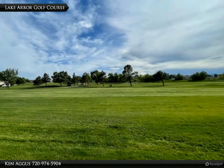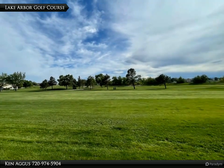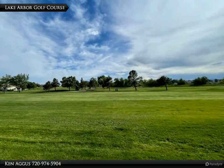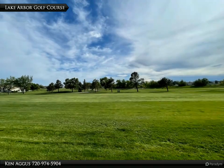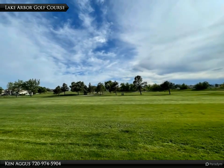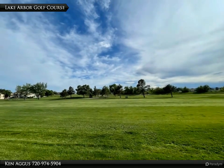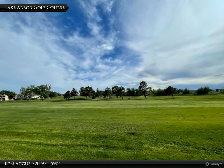In summary, 8783 Chase Drive, unit number 214, is a beautiful and well-appointed condo with great amenities and stunning views. Contact your real estate agent today. Thank you for watching.